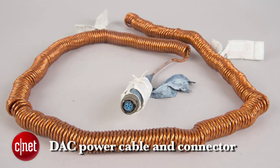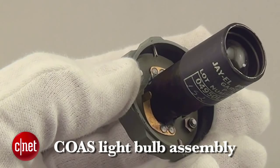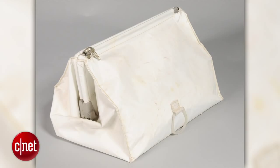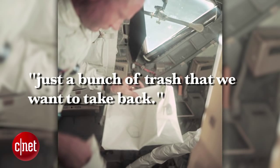These items are very significant because they have not been seen by anyone for over 45 years and remain in great condition. Transcripts from the mission do refer to the bag, so it was known that the contents were returning to Earth with the crew. Armstrong called it just a bunch of trash that we want to take back.